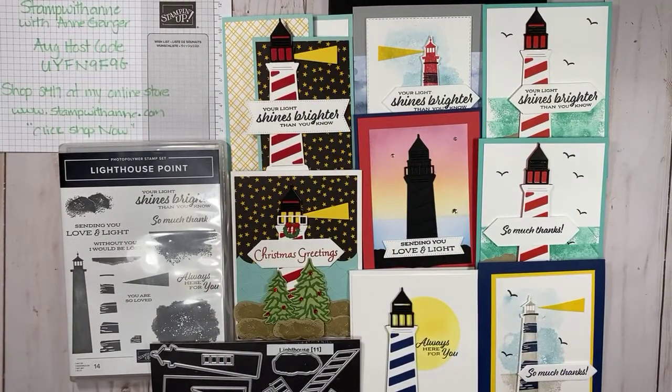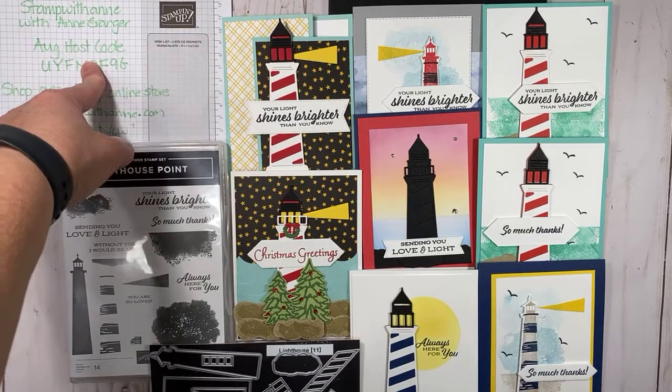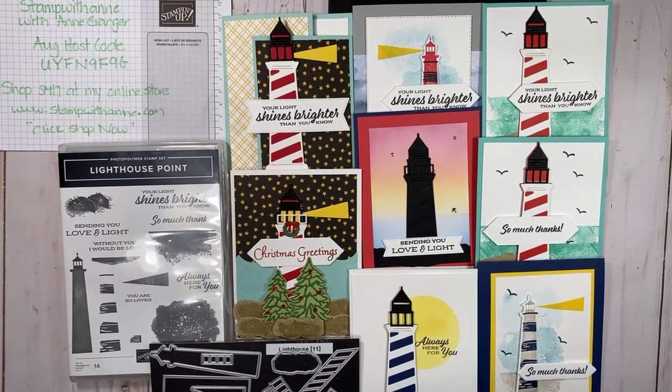Just a little recap — here are the projects from today's Facebook Live. I hope this inspires you with the Lighthouse Point Bundle. If you wish to order any of these supplies, you can head to my online store at www.stampwithan.com. During checkout, place this hostess code and you'll get a free gift from me and a handmade card. Or you can email me your order and I will put it in if you're local to me. Thank you so much for joining — have a great rest of your day and I will see you in a week. Bye everyone!